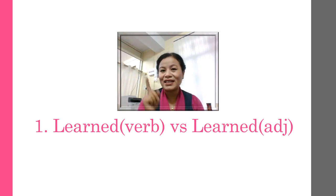So what you need to remember is: learned as a verb is 'learned' — we don't need to add an extra syllable. But when it is used as an adjective meaning educated, then we add an extra syllable: 'lèarned'. Let's go to the next word.